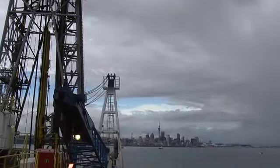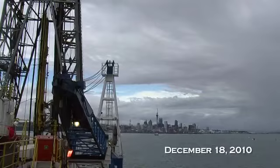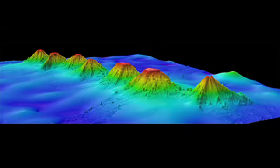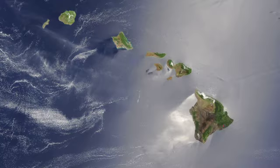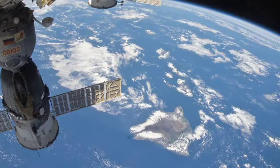The JOIDES Resolution set sail from Auckland to drill the Louisville Seamount Trail, a chain of extinct underwater volcanoes formed by a hotspot. The goal was to study the composition and paleomagnetic record of the seamounts. The primary question: is the hotspot stationary, or does it move like the hotspot that created the Hawaiian Islands? The answer will better our understanding of how the Earth works on a planetary scale.